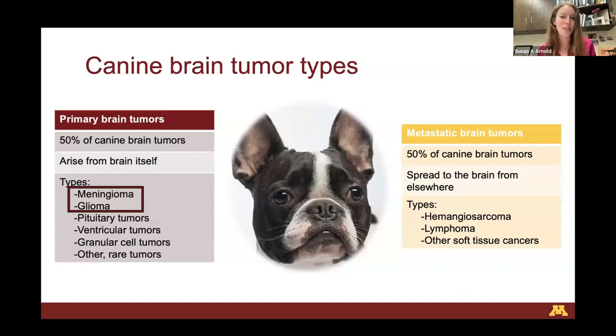We can divide brain tumors in dogs into primary and metastatic brain tumors. A primary brain tumor means it has arisen from the brain itself; a metastatic brain tumor means it has spread from elsewhere in the body. There's about a 50-50 split, but clinically, primary brain tumors become more readily apparent. Metastatic brain tumors are often found in post-mortem investigations — sometimes discovered incidentally after a pet was euthanized for another reason. So today our focus is primary brain tumors.